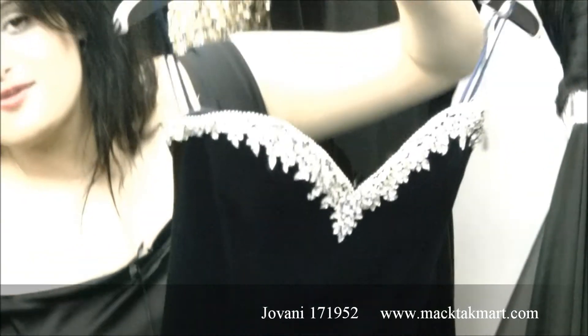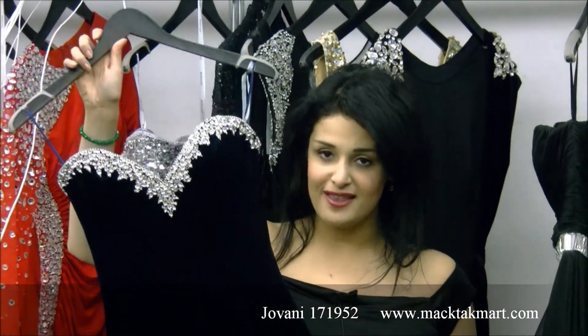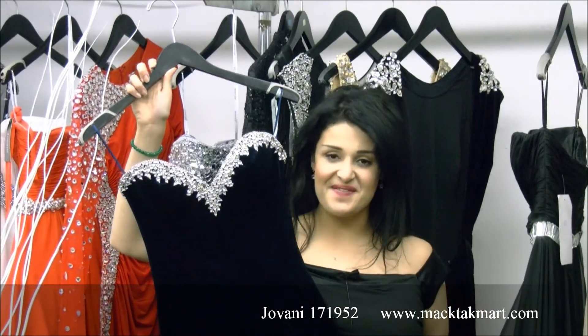This is the new collection of Giovanni Couture, and you can find this beautiful gown on www.magtagmart.com. Thank you.